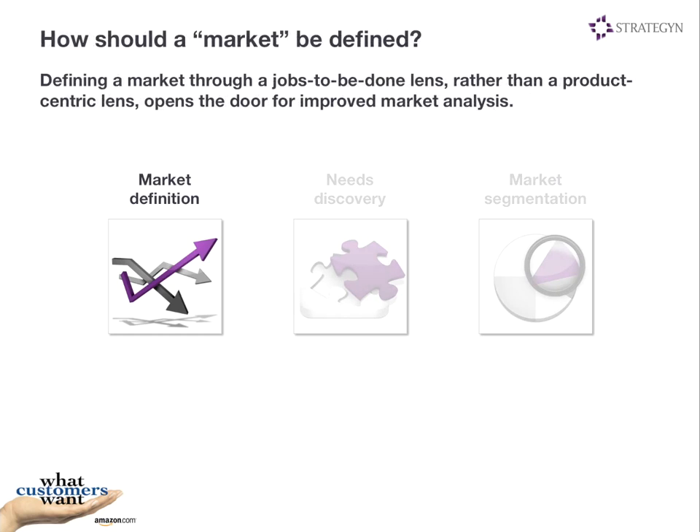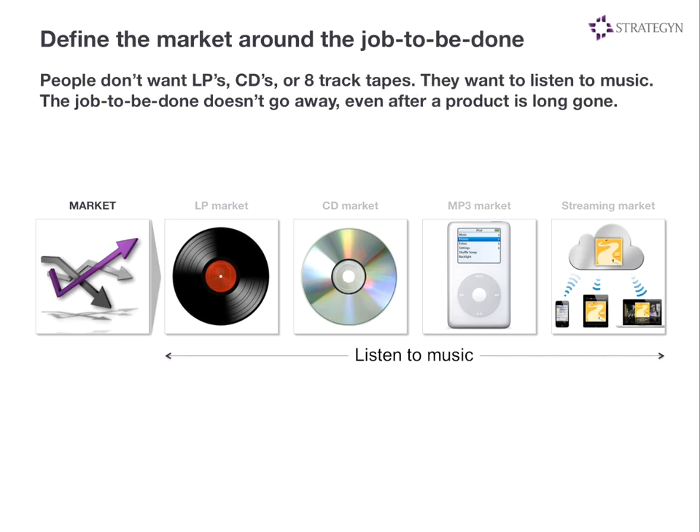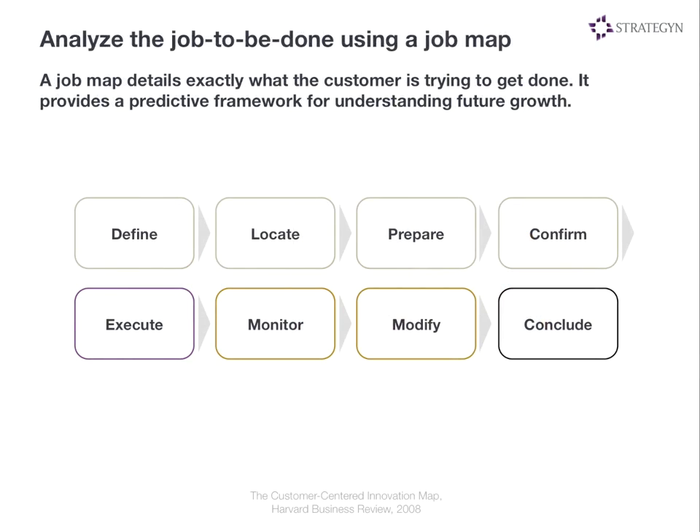We're going to define markets differently — not around a product as is typically done, like the LP market, the CD market, or the MP3 market. These really aren't markets; these are technologies that become obsolete over time. But it doesn't mean the market went away. There's still an underlying job that people are trying to accomplish — in this case, listen to music. So we're going to define a market as a group of people and the job they're trying to get done. The advantage of this is we can then go talk to that group of people about the job and get a very good understanding of how they measure success along each step of the way.